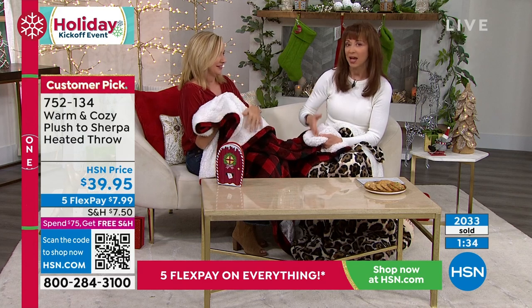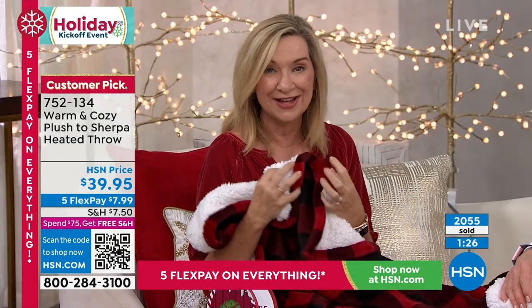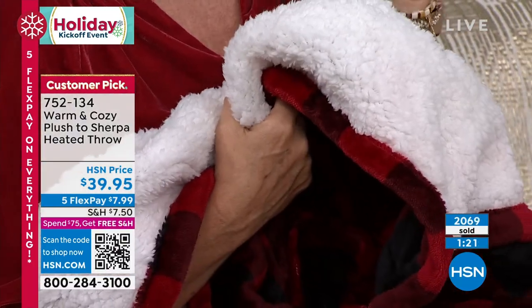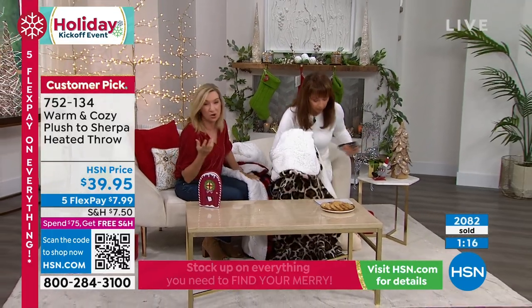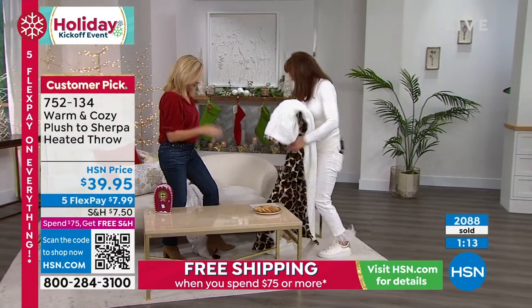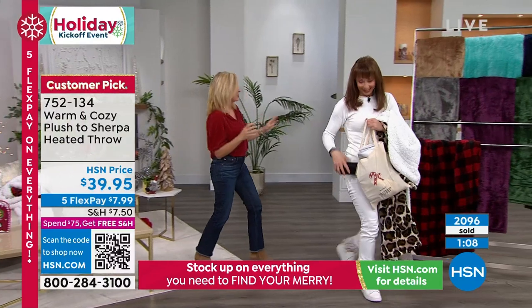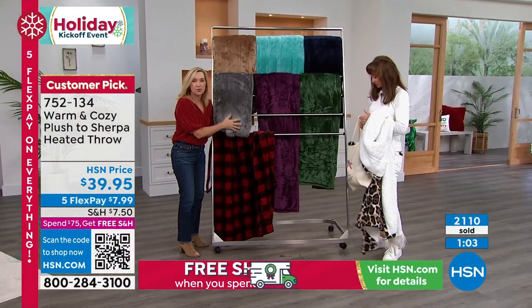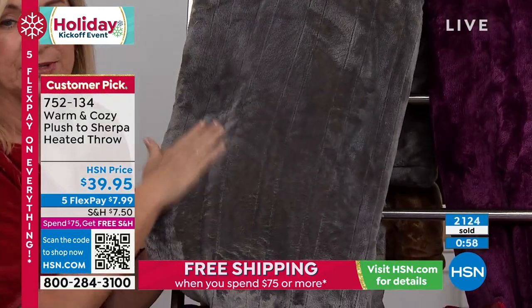My throw from you with the sherpa was one of the first things I packed when I evacuated. This is like our plush, the faux sherpa, and the heated all in one. Great for pets, great as a gift — but definitely get one for yourself. Let's run over the colors again so you can see the quality of the plush — that's what Warm and Cozy is all about. When you see it in a solid color you really appreciate why people come back.